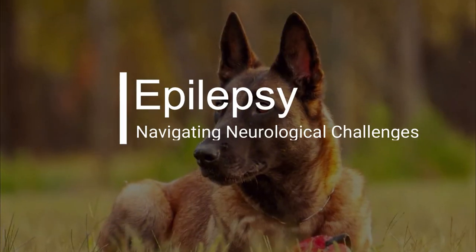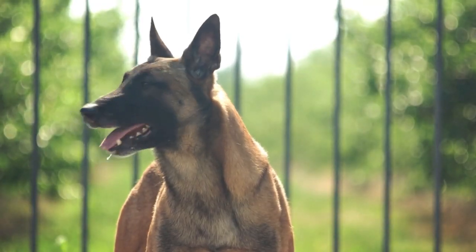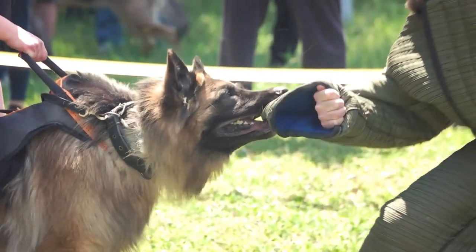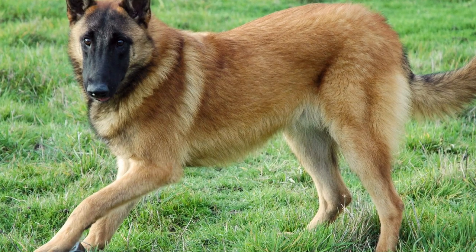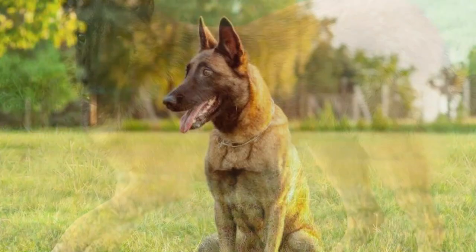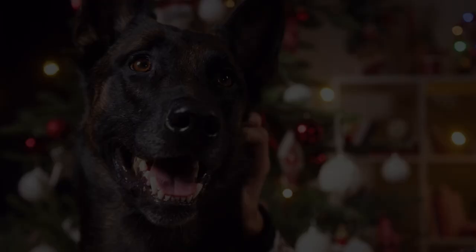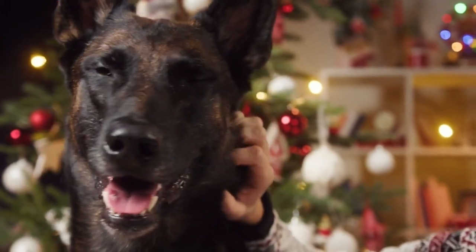Epilepsy is a neurological disorder characterized by recurrent seizures. Belgian Malinois are among the breeds that can be predisposed to epilepsy. Seizures can vary in frequency and severity, and treatment typically involves anti-epileptic medications prescribed by a veterinarian. Owners should work closely with their veterinarian to manage their dog's condition effectively.